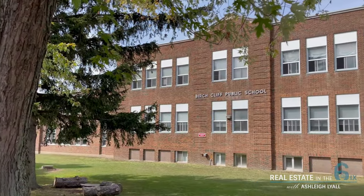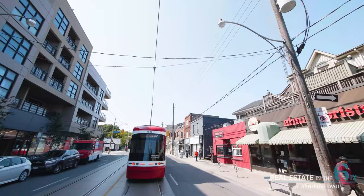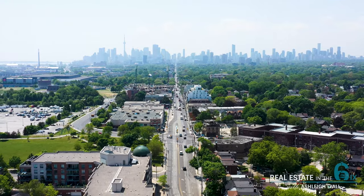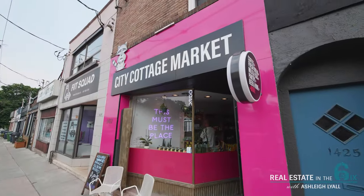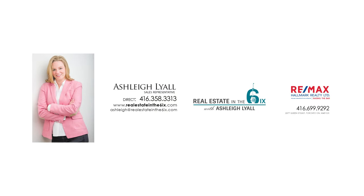This wonderful home is located in the Hunt Club Birchcliffe Village area. There are also great schools in the area.